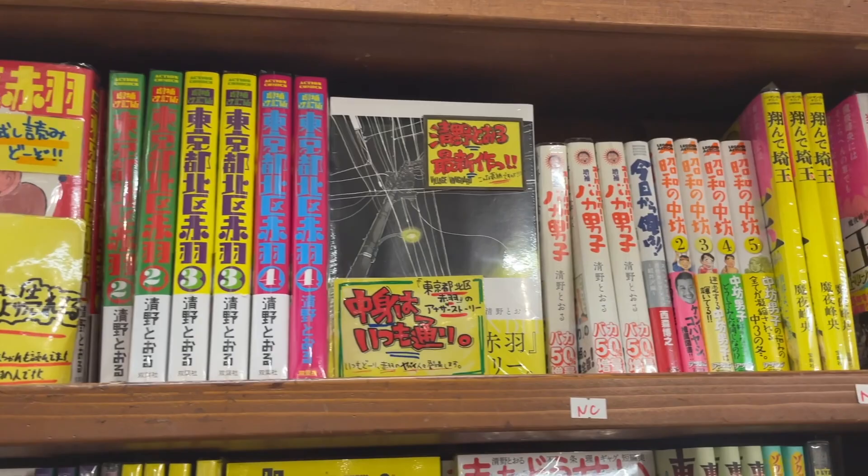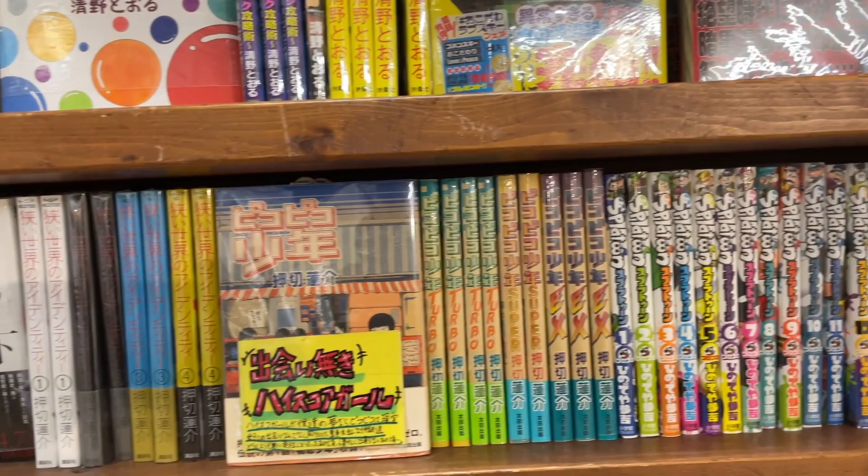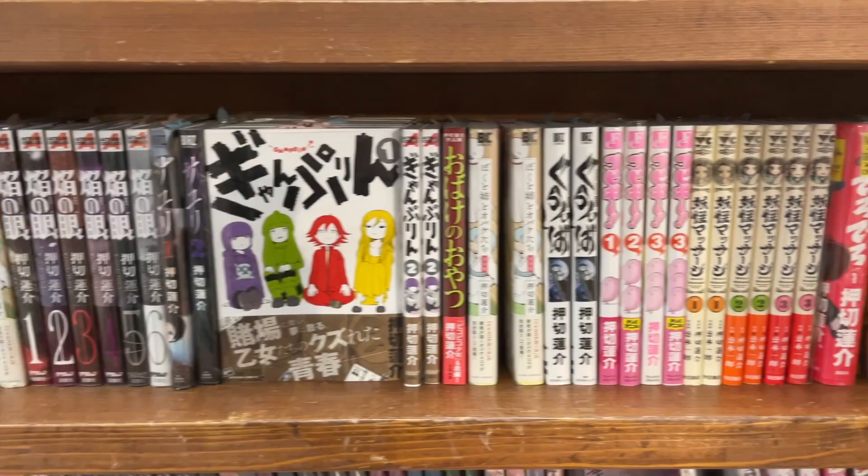There's some Seno, famous for Kitaku Akabane, but he also does some gourmet stuff as well and some ghost hunting stuff. I lived in Akabane at one point, so I love Tokyo to Kitaku Akabane. It's a great series.